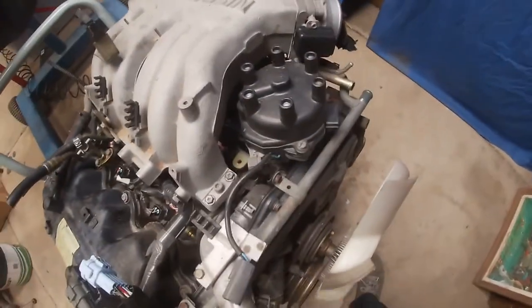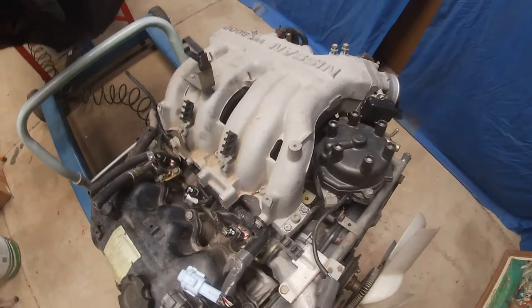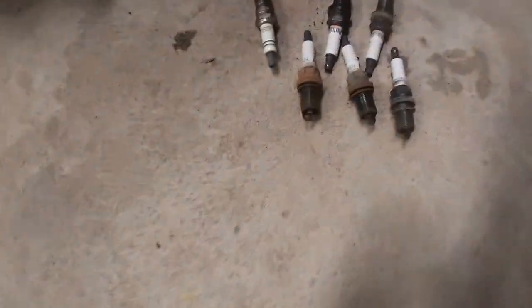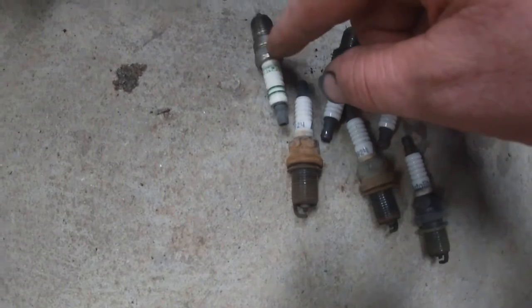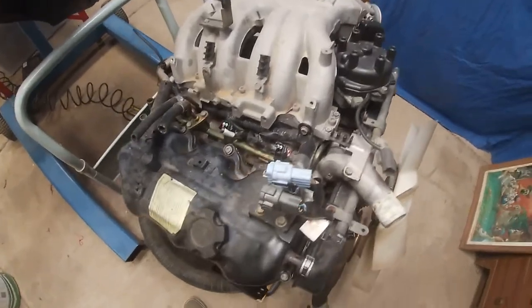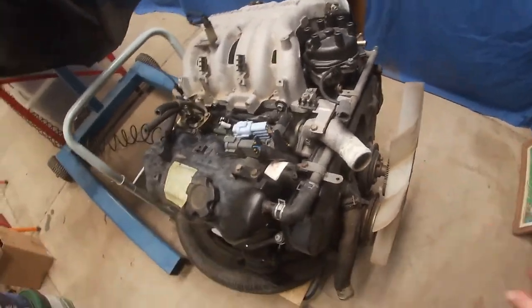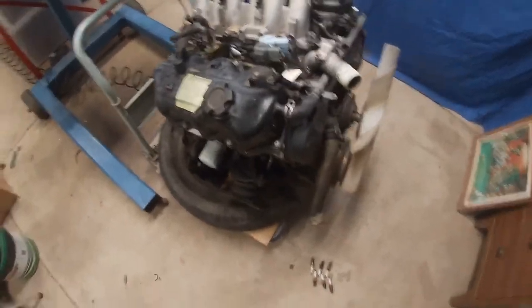Looking at the motor compared to the one in my ute — the distributor's different, I'll have to swap that. The fuel rail's different and the plenum's slightly different with a different idle control motor, so I'll just swap the plenum over. I did pull the plugs out — they look pretty good. There was one wrong plug in there, a tapered one like out of a Commodore, so it's got five Autolite ones and one Bosch. I wonder if there's anything wrong with that cylinder. I'll do a compression test to make sure it's healthy, then take the timing cover off and check the timing belt — if it looks new I'll leave it, if not I'll put a new one on. Other than that, this looks like a pretty good engine.